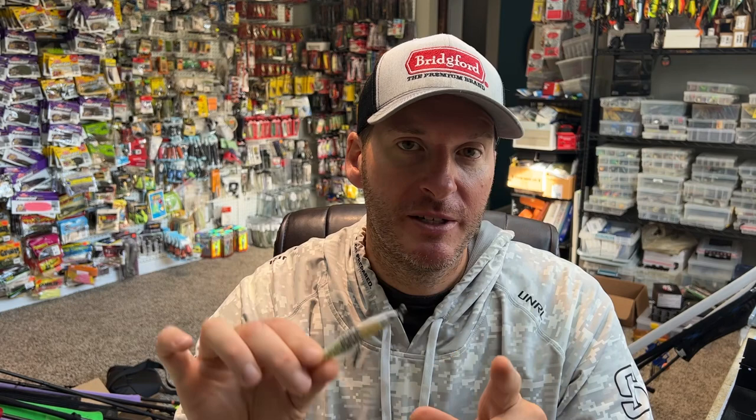I really would recommend not throwing your spy baits on a very fast action tip. You want a moderate to slow-fast action — that's really what you're after.